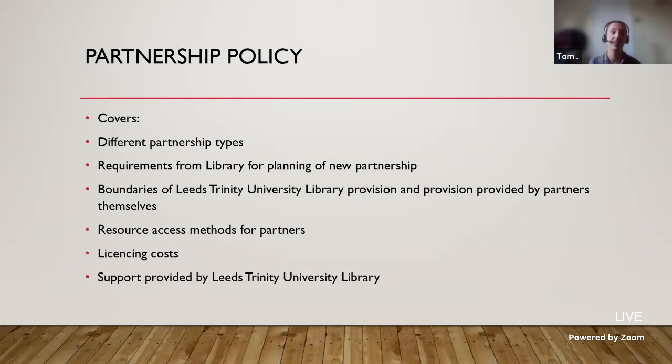Historically the library was one of the last to know when a new partnership would come along — it might be during the summer that we'd be told there's a partnership coming in September and they want access to certain resources. So the partnerships policy helped us define the requirements for the library when planning new partnerships: number of students, what courses they'll be studying, what resources they require, what it costs for a given licence, whether the partner is willing to fund it or whether it'll be funded within the fee they pay the university as a whole — and the boundaries between Leeds Trinity University Library provision and the provision provided by partners themselves.